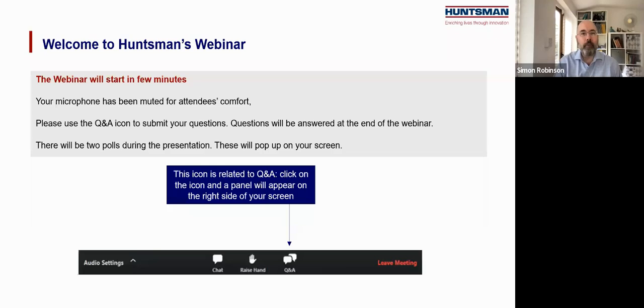Hello and welcome to our webinar about PIR Composite Panels Construction, how to build confidence in fire safety performance with Huntsman. I'm Simon Robinson, I edit Utech Polyurethane Technology International magazine and I'll be your host.